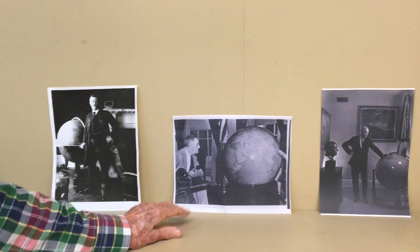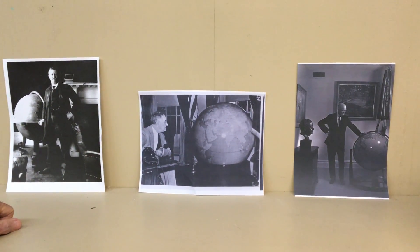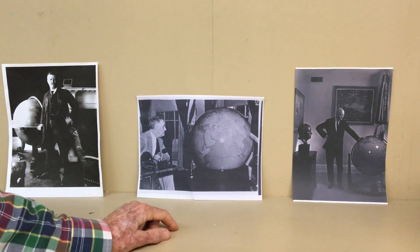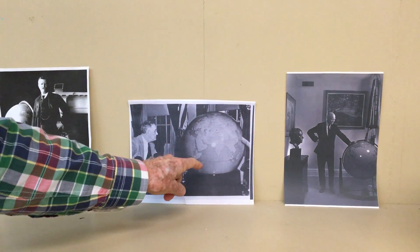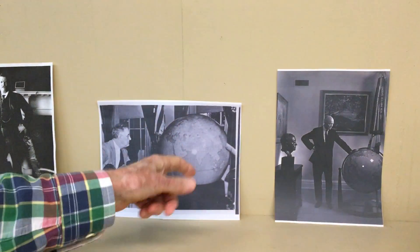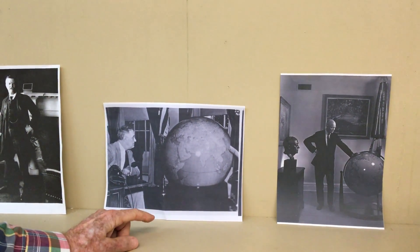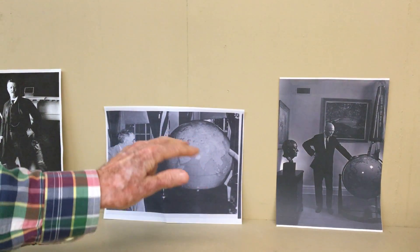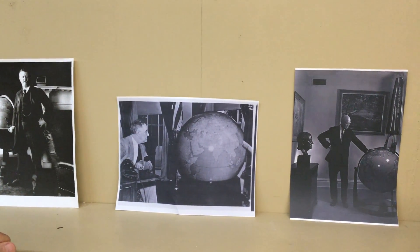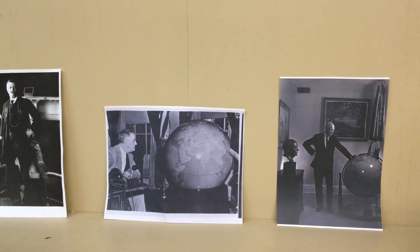And here we have another Roosevelt — Franklin Delano Roosevelt. This is a very important globe. This is World War II era, and an American company made this very large globe, one of the best globes made at the time, and it could rotate on these rollers. They sent an exact duplicate to Winston Churchill in London so that they could coordinate using precisely the same globe — 'This is at such and such a place' — and of course there were name changes constantly on these things.